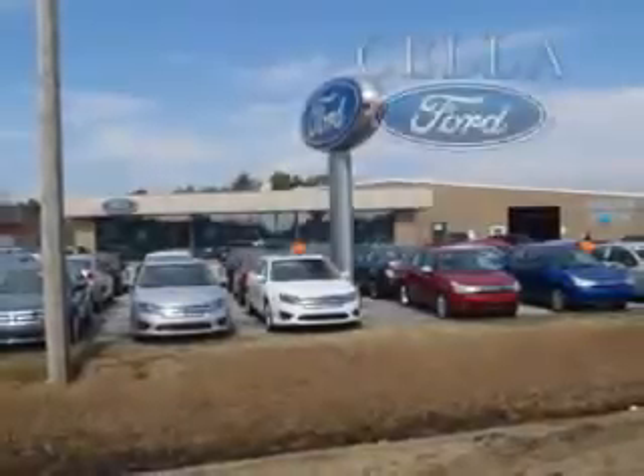Enjoy the drive, feel safe, and have peace of mind with this '08 Buick Enclave. See us at Sella Ford today. Sella Ford, creating customers for life.